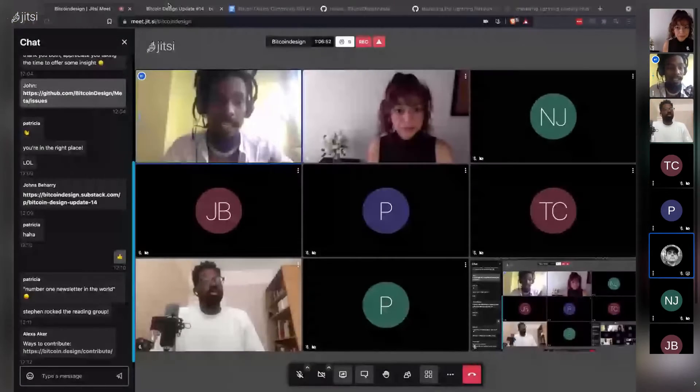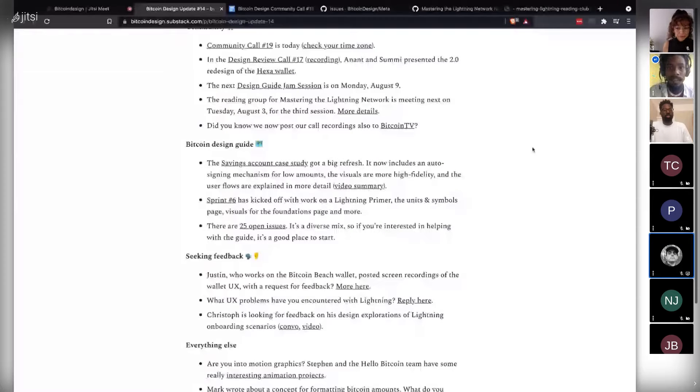The savings account case study had a big refresh with updates done by Christoph. We have 25 open issues, and Pavimex has posted a bunch of good first issues. For designers who may not be familiar with GitHub, the Bitcoin Design community uses it to manage tasks. There's a tag called 'good first issue' — a great place for someone who wants to start participating.